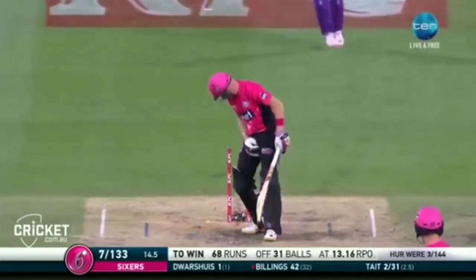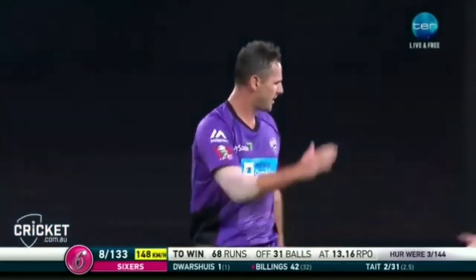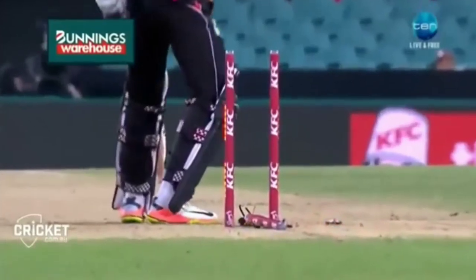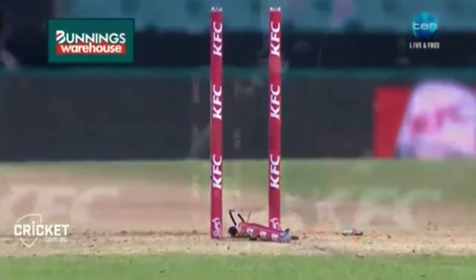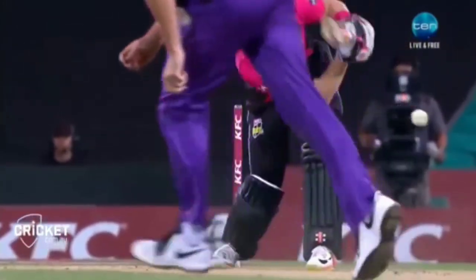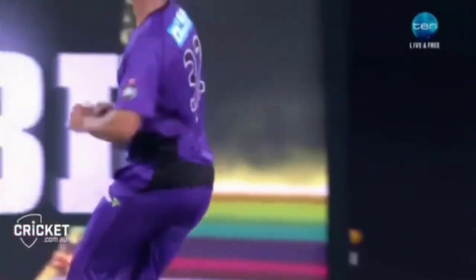That's a yorker and bang — that's broken the pegs. I reckon that is a cracking delivery. Half sweep, cross bat shot — again that's too quick. Bunnings Warehouse replay: middle stump out of the ground. Looking forward to seeing stump vision on that one too, if it's still producing a signal.